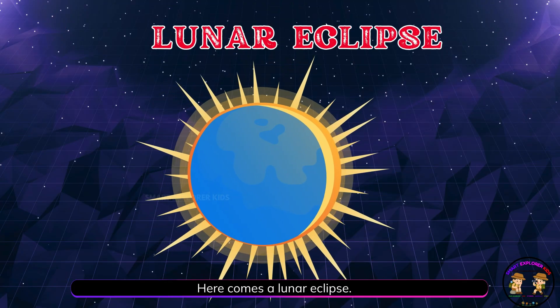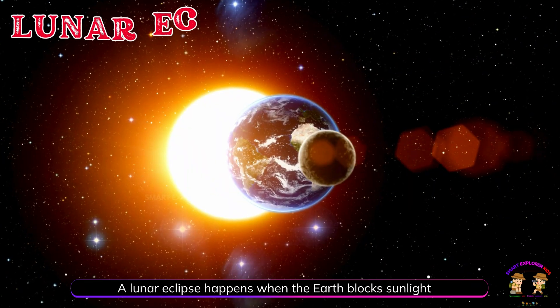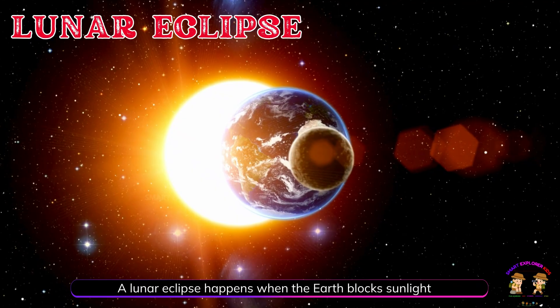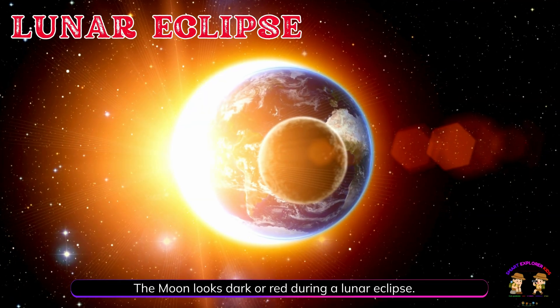Here comes a lunar eclipse! A lunar eclipse happens when the Earth blocks sunlight from reaching the moon. The moon looks dark or red during a lunar eclipse.